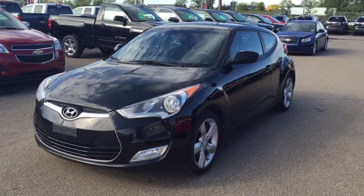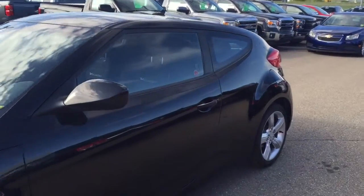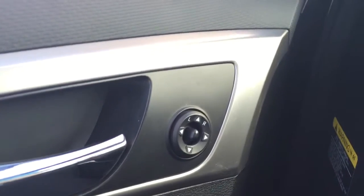Welcome to Davis Chevrolet. This is a pre-owned 2012 Hyundai Veloster in lapelier black. Some features include power windows, power locks, and power mirrors.